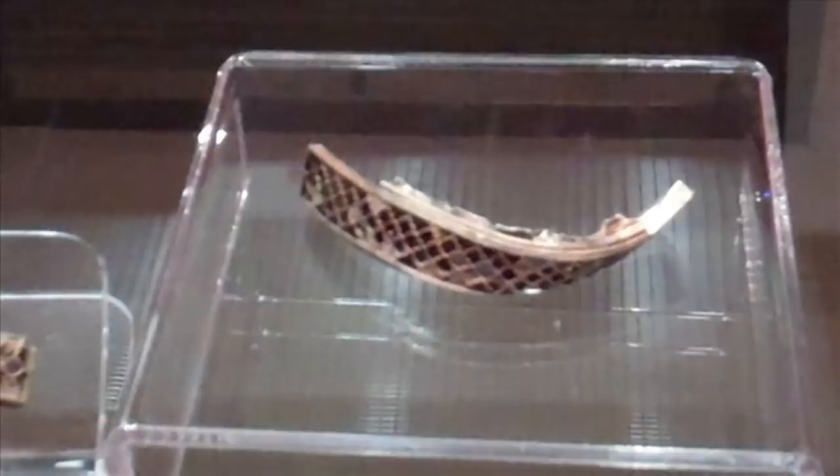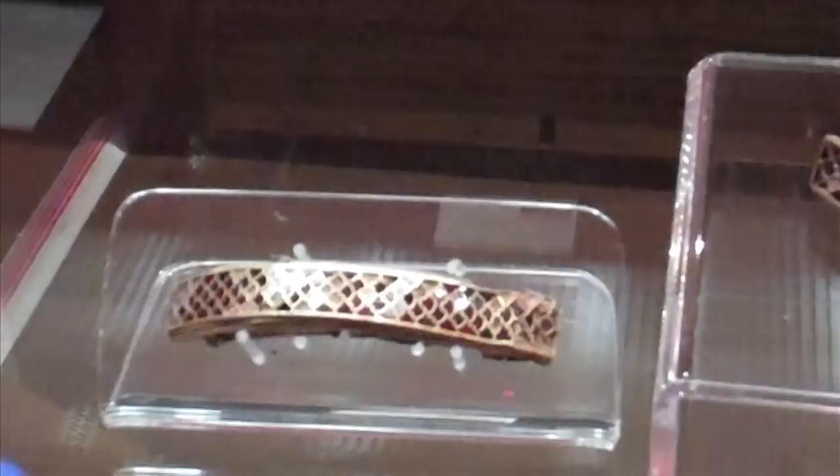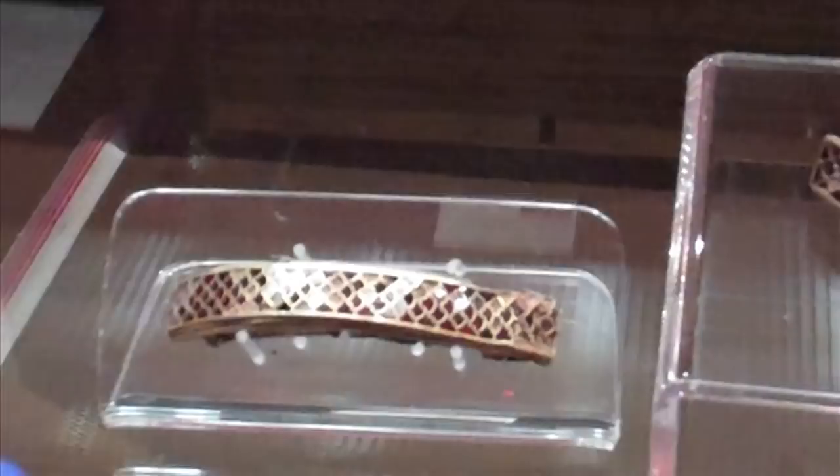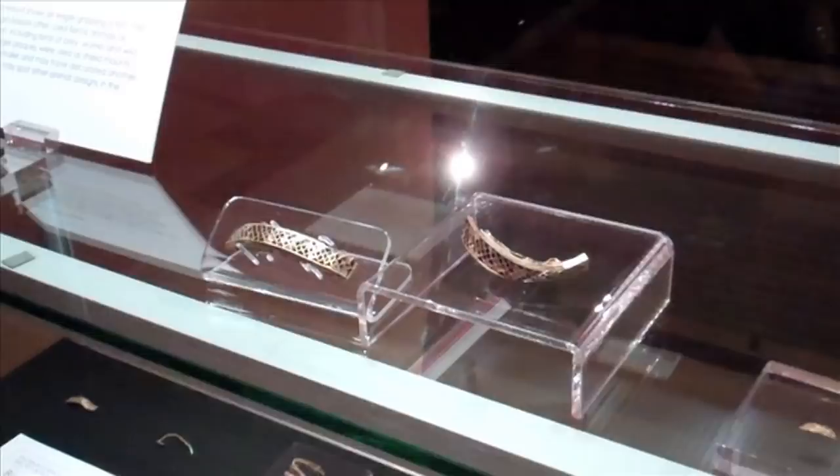Apart from the very similar garnet-shaped decoration, you can notice the similarities in their construction as well, because they're both curved and they have filigree wire running outside the outer walls, and also this rather curious protrusion of the bays whose function we don't really know.